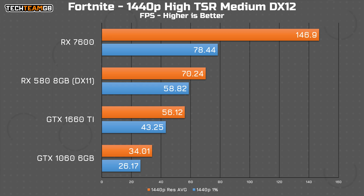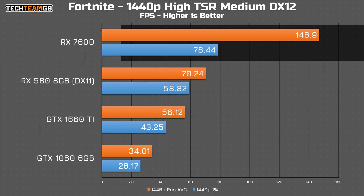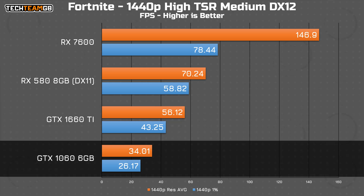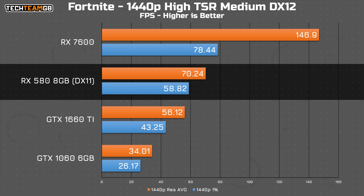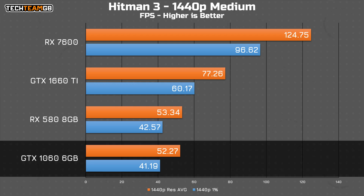Fortnite at 1440p is a completely different experience on the 7600. Netting nearly 150fps average gives a smooth and enjoyable experience, even on a high refresh rate 1440p monitor. The 1660 Ti, on the other hand, only nets 56fps average, and the 1060 is a shocker with just 34fps average. While switching to the DirectX 11 mode will be a better experience as the 580 nets more like 70fps, it's still lacking a fair bit in comparison.